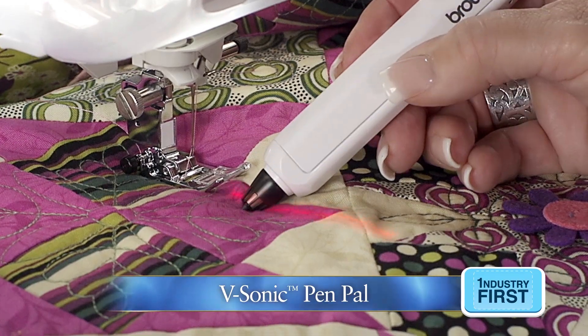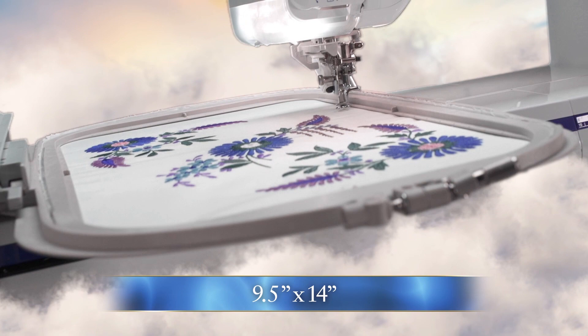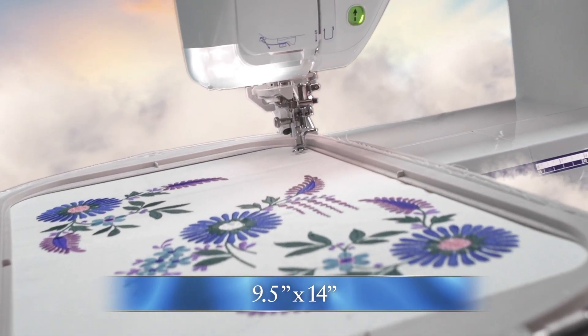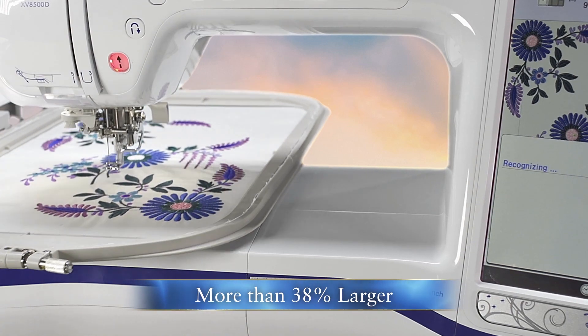The improved laser guideline marker, enhanced sensor pen function, and LED pointer make your dreams a reality. Dream bigger as you embroider in our largest 9.5 by 14 inch embroidery area — more than 38% larger than previous models.